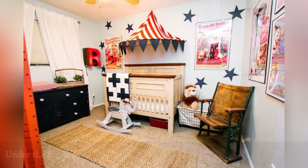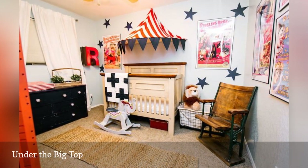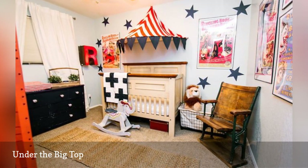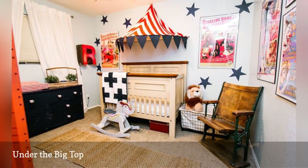Life with kids is a circus — why not set the scene with a circus-themed nursery like this one from Classy Clutter? Whether you prefer a vintage affair or something a tad more whimsical, a circus or carnival-themed nursery may be just the ticket to the nursery of your dreams. Not convinced? Try a show-stopping ceiling in a circus-inspired room.